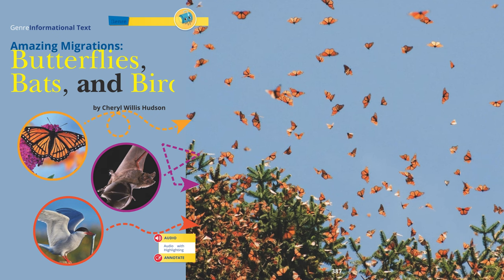Amazing Migrations: Butterflies, Bats, and Birds by Cheryl Willis-Hudson.